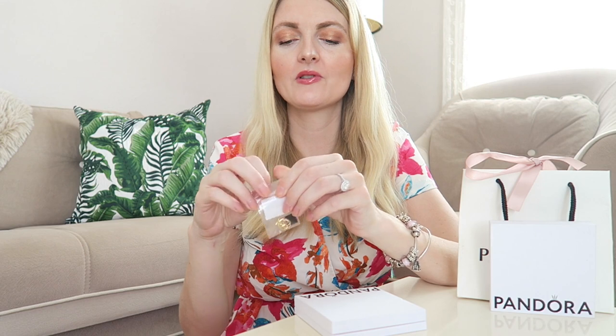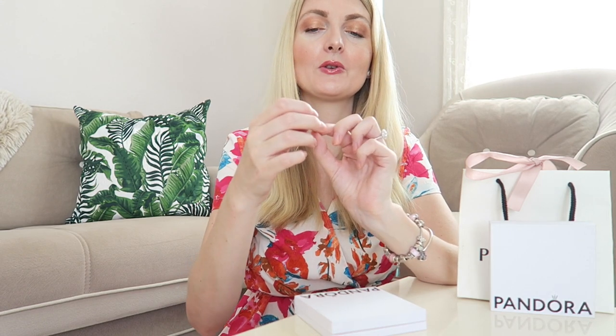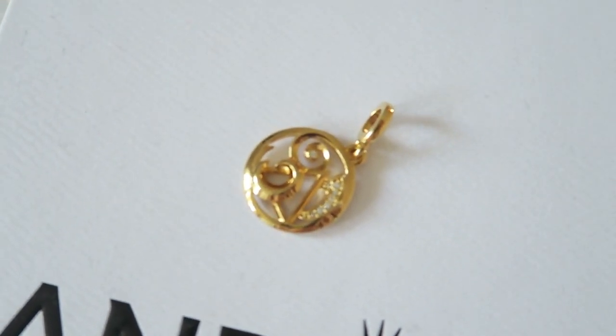The last charm is one my father got for me. He said it was a charm but unfortunately it doesn't fit on my Pandora moments bracelet, so I think it might be for a necklace or another bracelet. If you know which bracelet this fits, let me know in the comments below. It's a golden one with a few little stones — very pretty with lovely details. I'm going to wear it as a necklace for now.